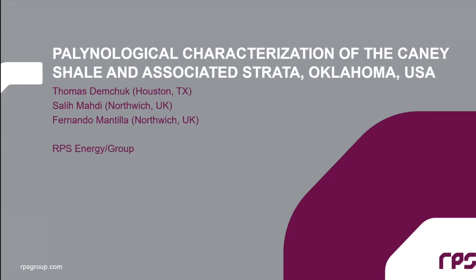I'd also like to thank my two colleagues in the UK: Sally Mahdi, who is the biostratigrapher and palynologist actually looking down the microscope and generating all these data — an excellent palynologist, as you'll see from the interpretations I'll show today. The other person is Fernando Mantija-Duran, one of our project coordinators in the UK, who makes sure all the samples get pushed through the lab and all associated results and papers are sent on to the Houston office.